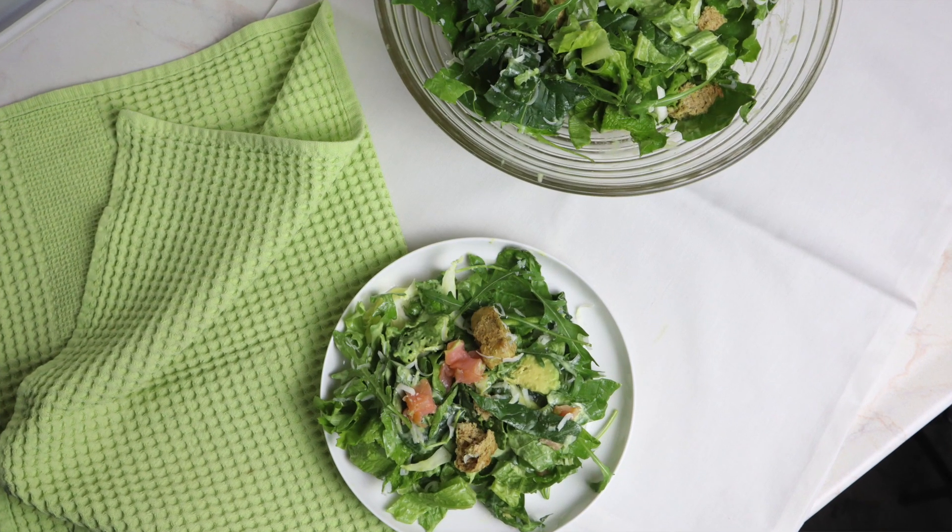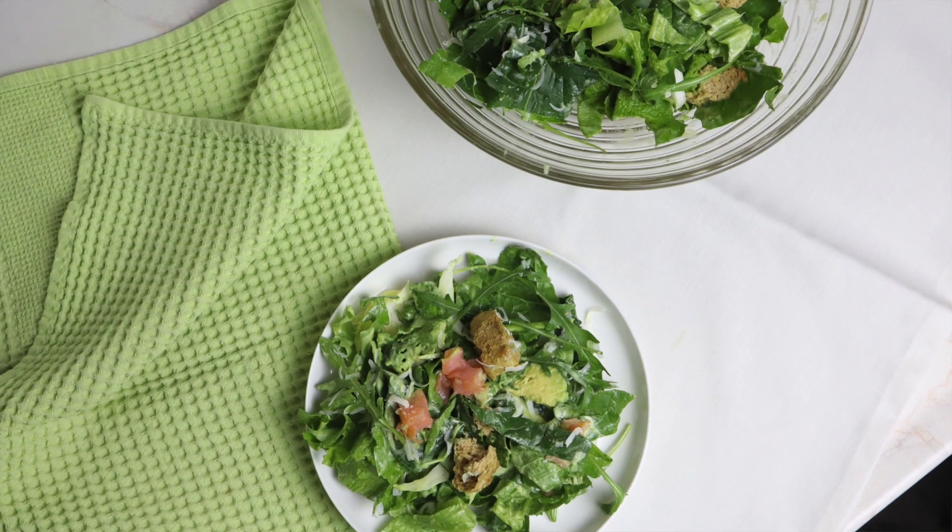Even if you don't have any of those, it's still delicious and it goes great with anything. I eat it for lunch, I eat it for dinner, and we eat it in my house on a weekly basis two or three times per week because it's that incredible.